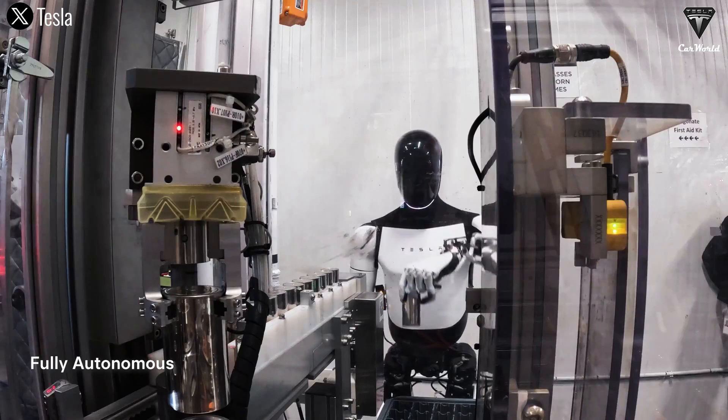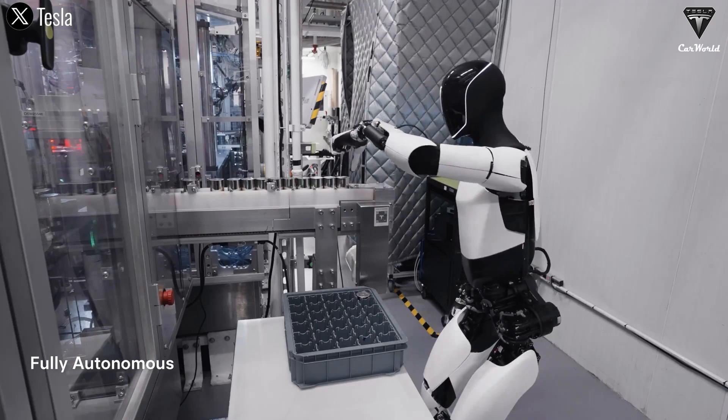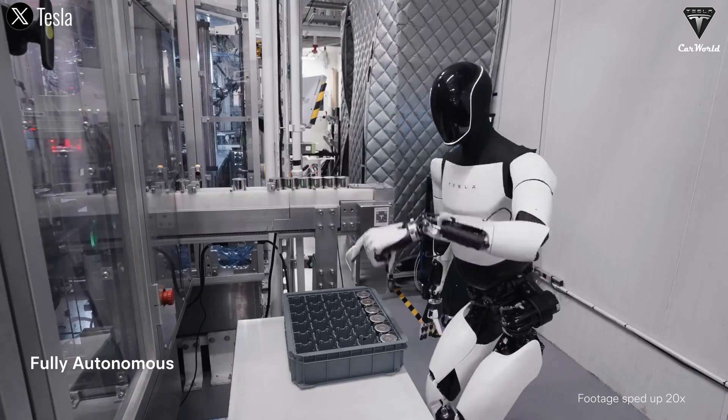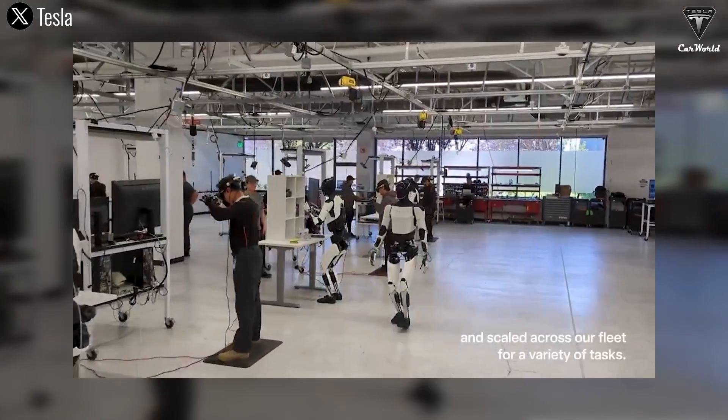The current speed reaches 1.34 miles an hour, or 0.6 meters a second, which isn't too slow considering the average human speed is two to three miles an hour — and it's going to get faster over time. The designs of the Tesla Optimus robot give many advantages related to the number of tasks it can perform, as well as stable operating performance. However, with Optimus Gen 3, the design will undoubtedly be optimized further, and several changes are bound to happen.